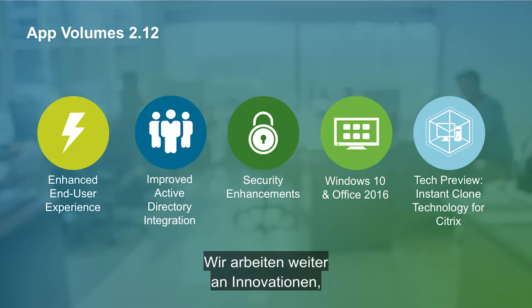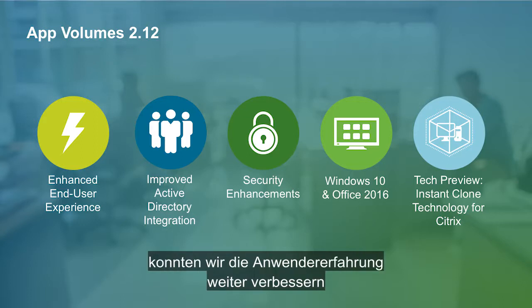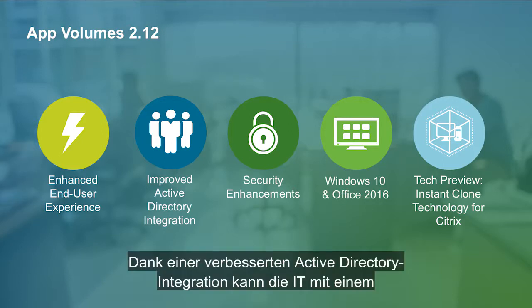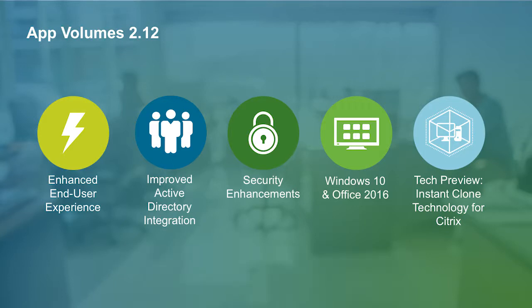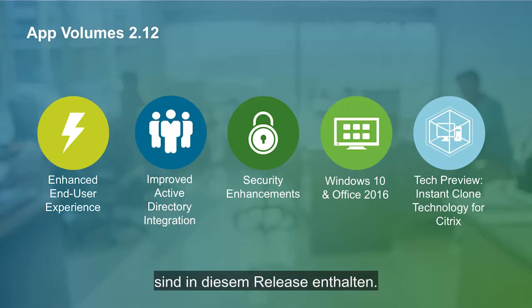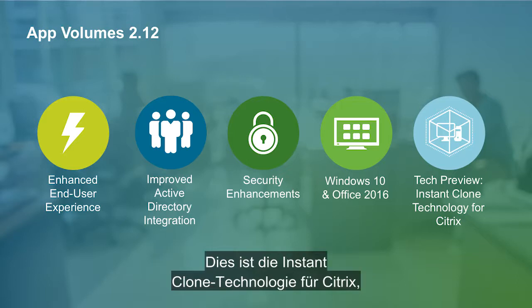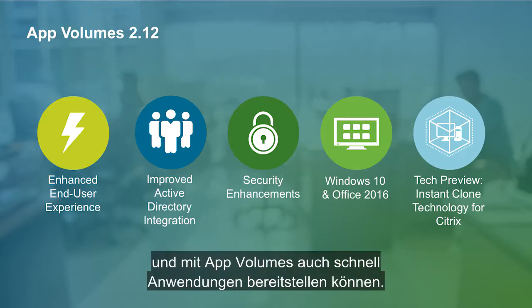We've continued innovating our capabilities that our customers are asking for. With the recent release of AppVolumes 2.12, we were able to provide enhancements for even better end-user experience with faster login and application launch times. Improved Active Directory integration allows IT to manage assignment across multiple Active Directory domains and forests using a single AppVolumes management cluster. Security enhancements include Agent-to-Manager certificate validation. Windows 10 Anniversary update and Office 2016 support are included in this release. We've also updated our tech preview of Project Orion, which is the instant clone technology for Citrix, allowing Citrix ZenDesktop shops to instantly clone desktops and also instantly deliver apps using AppVolumes.